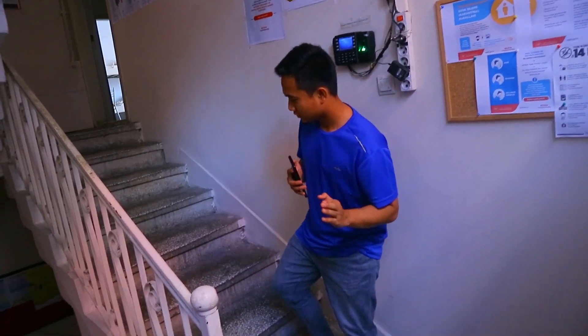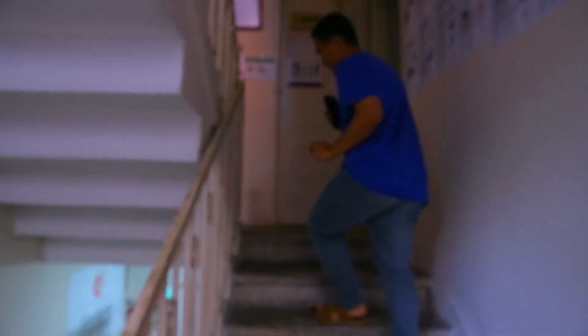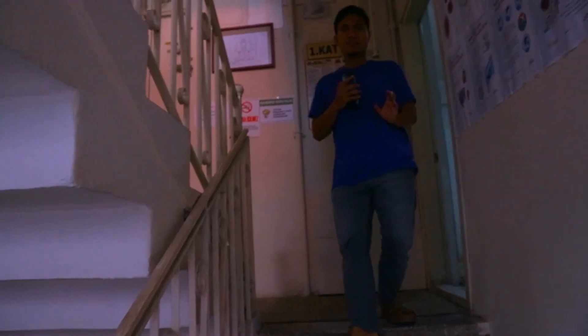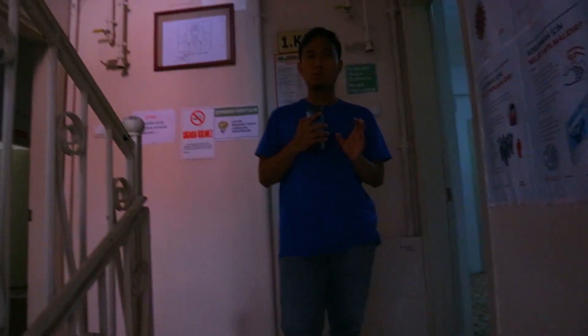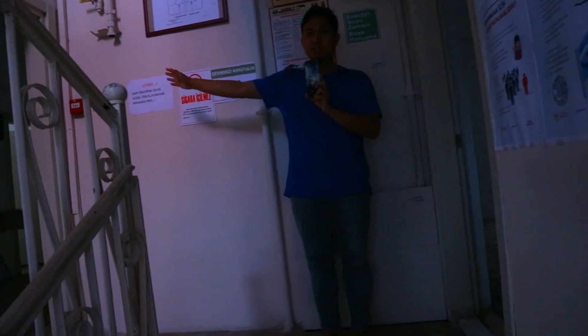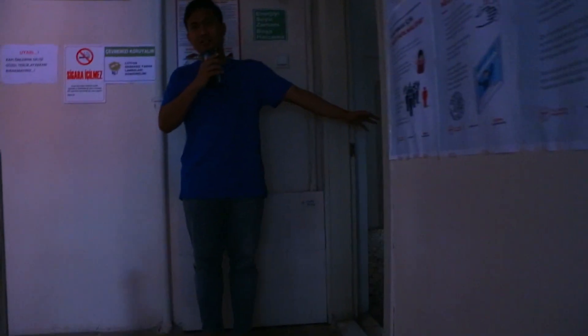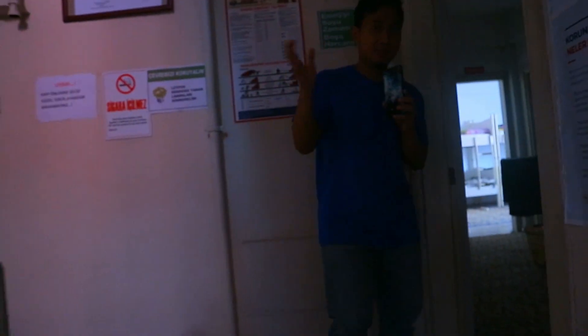Nah sekarang kita bakal ke kamar. Jadi pertama naik tangga sini. Asrama aku ini seperti rumah karena kapasitasnya tidak terlalu banyak. Sistemnya naik satu gedung lewat tangga, dan ada bagian kiri dan kanan. Nah bagian sini itu kamar. Kita coba lihat kamarnya.